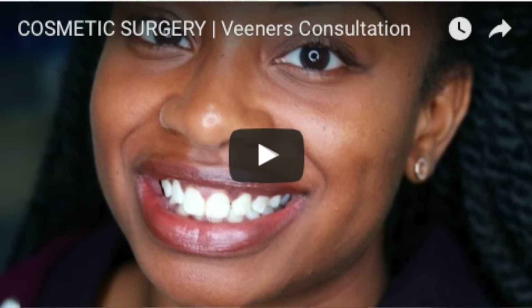Hi everyone, I'm back with another video. If you guys haven't seen my previous video on getting veneers — what they are and why I'm getting them — definitely check that out first. In this video I'm going to be talking about my temporaries, which I got yesterday. They're a little bit hard to talk with, so if I sound a little funny, that's why.